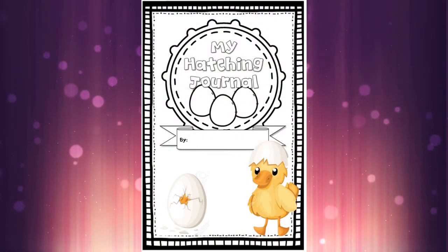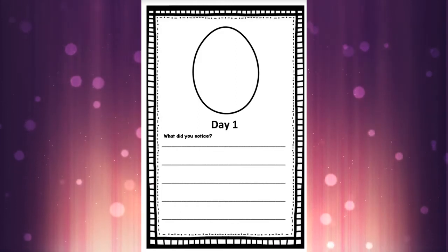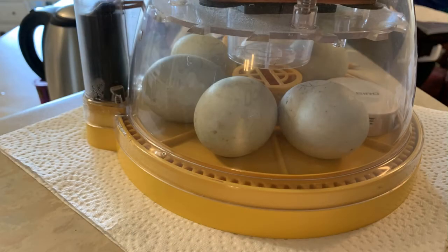Welcome to our first official day of egg development! If you have your hatching journal, please grab it and open it to the first page with the egg on it that says day one. Here is our incubator today. On the wall behind I'm going to be changing pictures each day so you can see what's happening inside our egg. There's all of our eggs in the incubator — six eggs staying toasty warm with nice humidity.